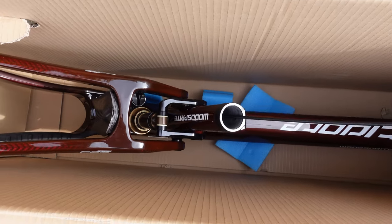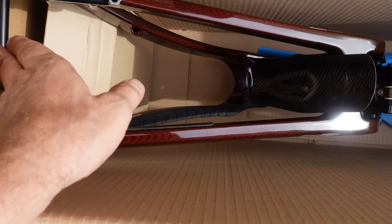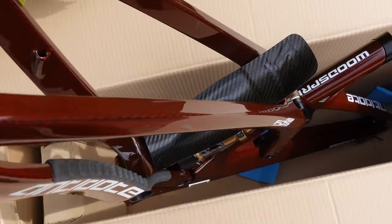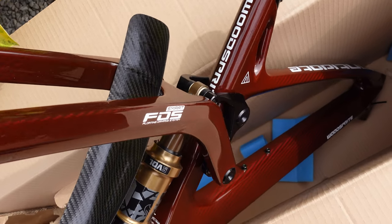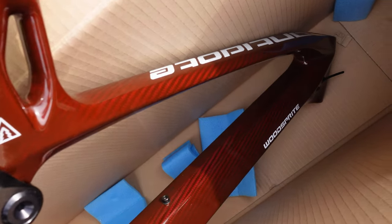One thing that completely blew me away from the get-go was definitely the finish of this frame. As you take it out of the box and especially in good daylight, this looks like the most expensive paint job that I've ever seen — not only on a bike but probably even on a car.